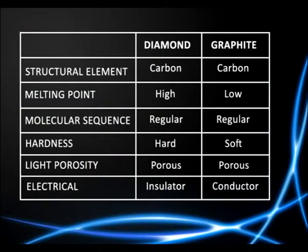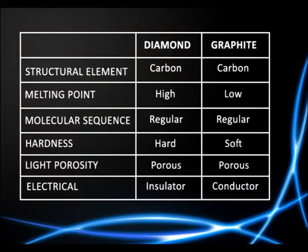Some of the physical features of diamond and graphite are as follows. As we can see, there are enormous differences between these two substances, based solely upon the difference in the arrangement of their atoms.